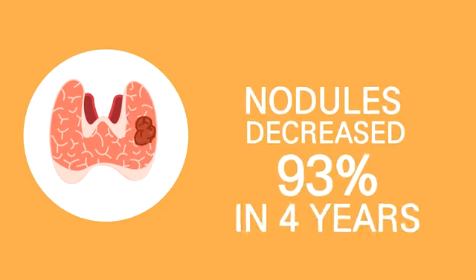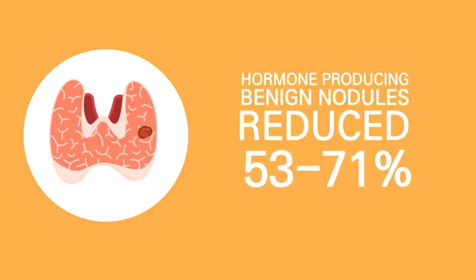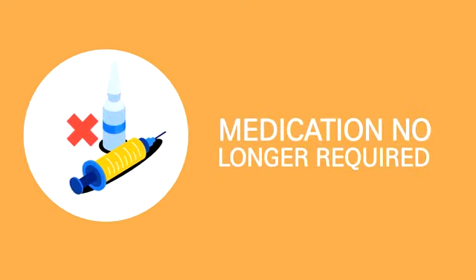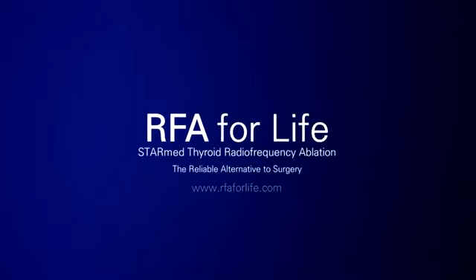In a follow-up study, nodules consistently decreased by 93%. Hormone-producing benign nodules were reduced by 53% to 71% in six months. Blood hormone levels completely normalized in 82% of patients, and medication was no longer required. Radiofrequency ablation is a minimally invasive, reliable alternative to surgery. Choose the STAR-Med RFA thyroid procedure and change your life.